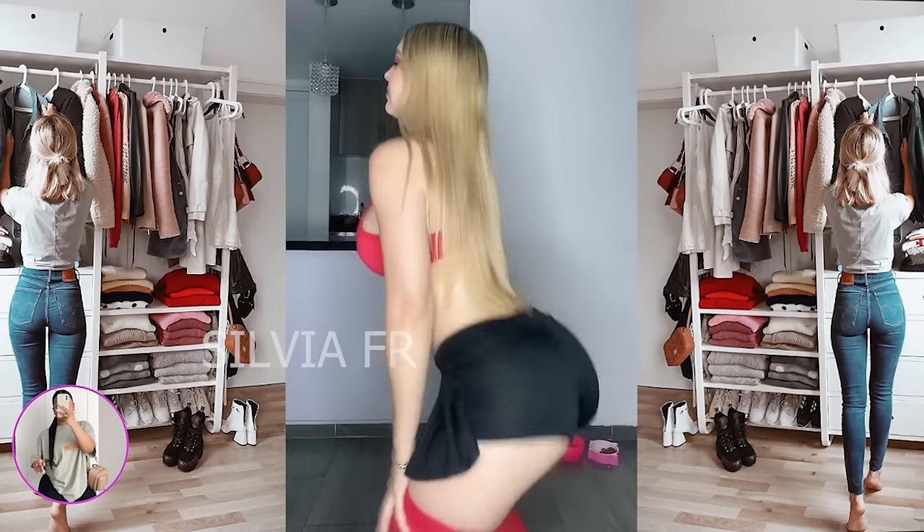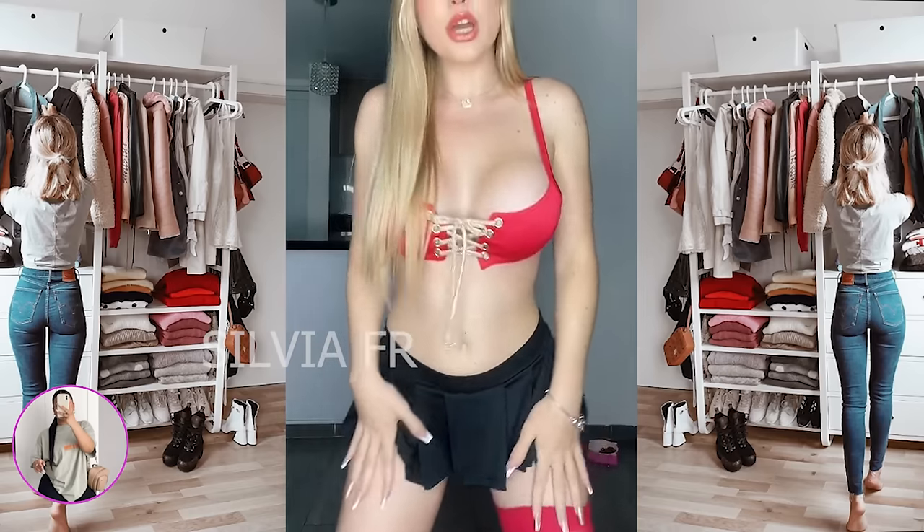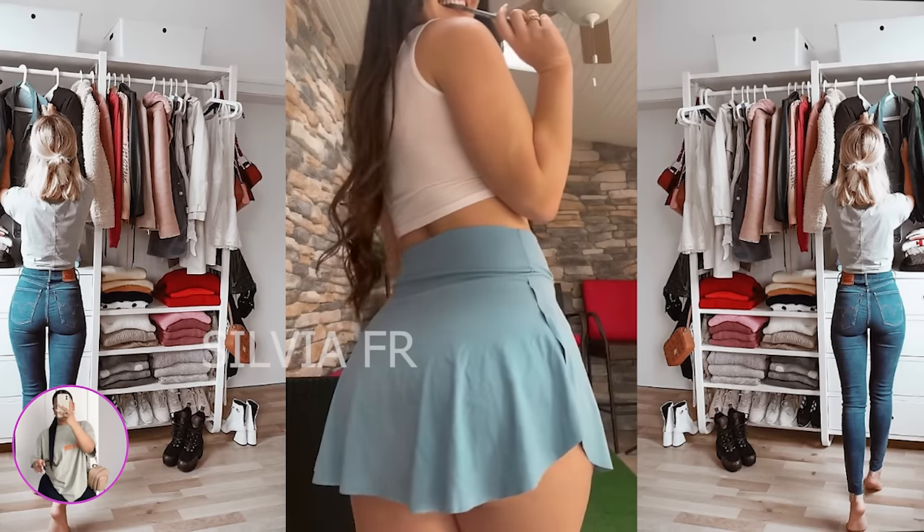In the next video, the girl shows interesting shorts that look like a skirt in front, combined with a beautiful red top.